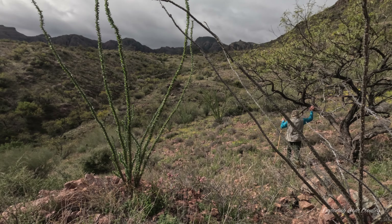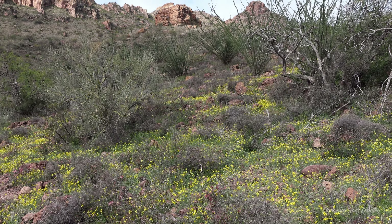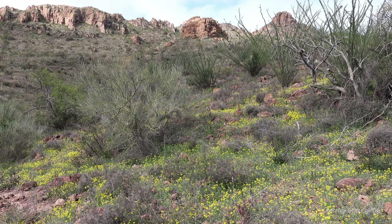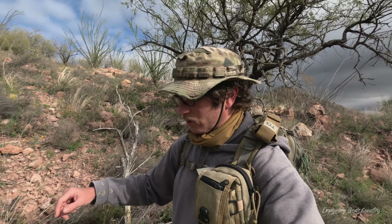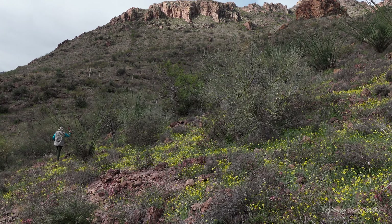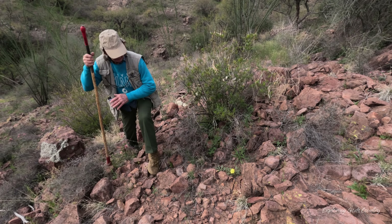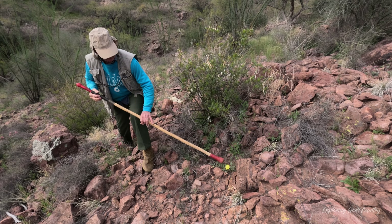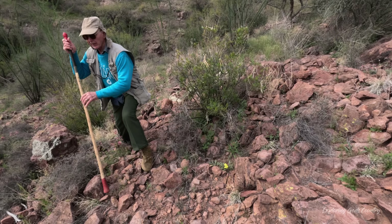It is extremely scenic right now. The sun is parting through the clouds and we have moist meadows of these golden colored flowers that are blooming right now. I thought it was a columbine, but it doesn't have a spur on the end, so I don't think it's a columbine.